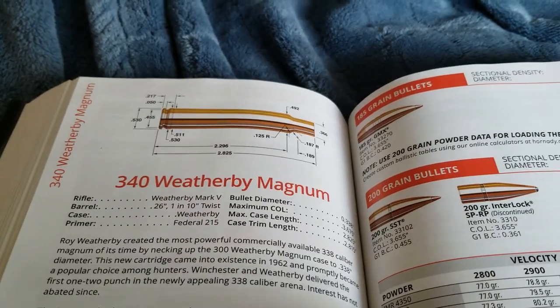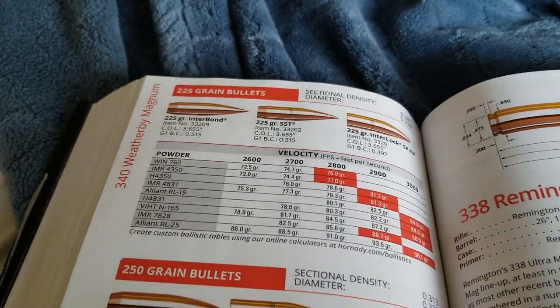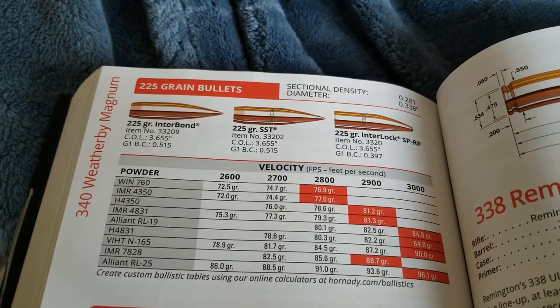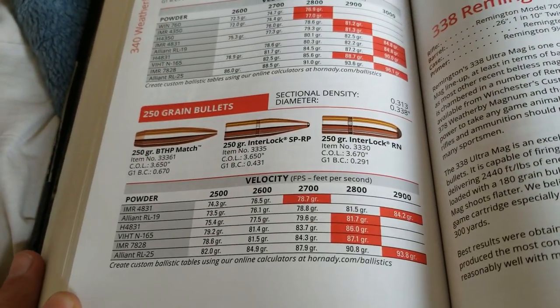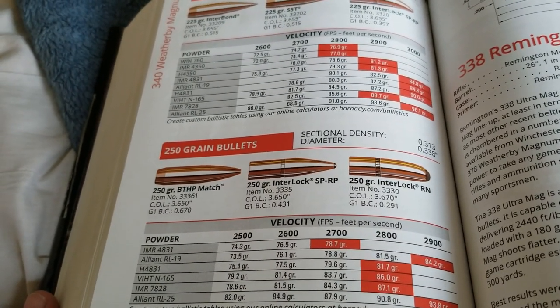It's very close to the Lapua in performance. With a 225 grain bullet that you would hunt with, you can get it well over 3,000 feet per second. Then with the 250 grain bullet, 2,900-plus feet per second. That's extremely quick.